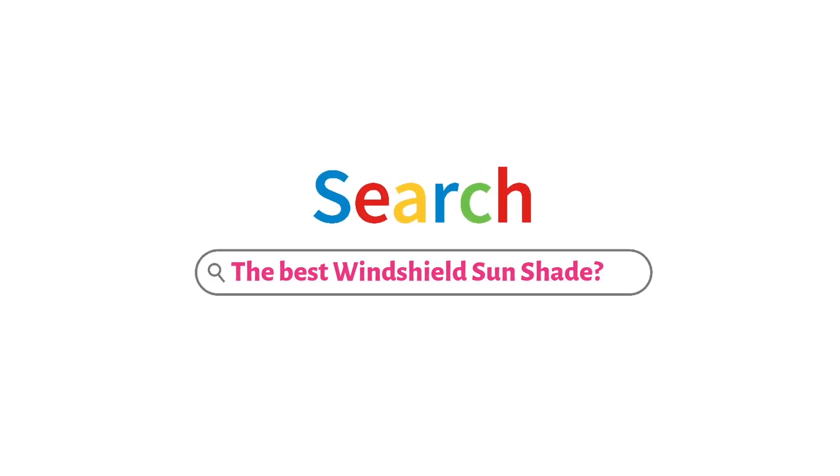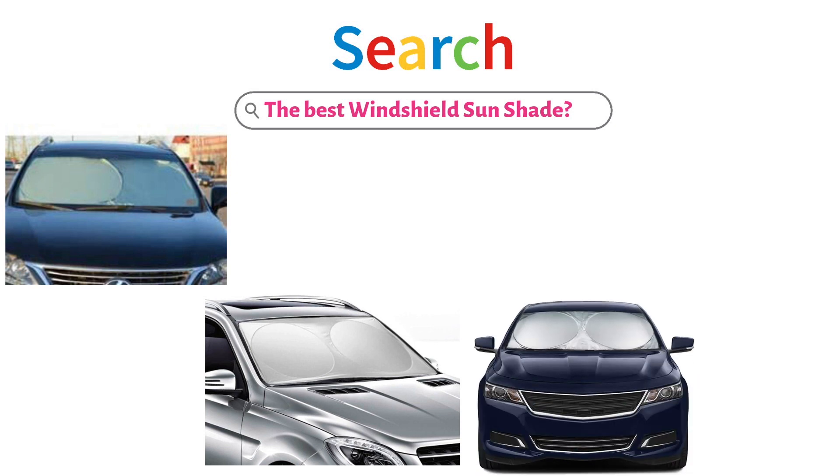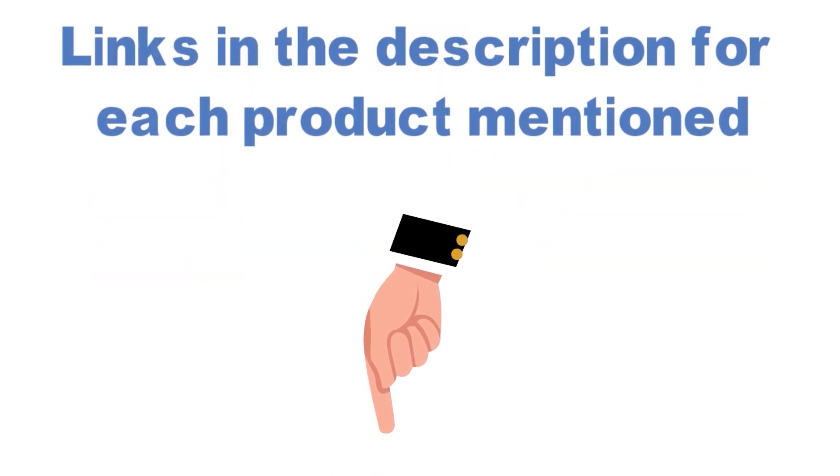Are you looking for the best windshield sunshade? In this video, we will look at some of the top windshield sunshades on the market. Before we get started, we have included links in the description for each product mentioned, so make sure you check those out to see which is in your budget range.